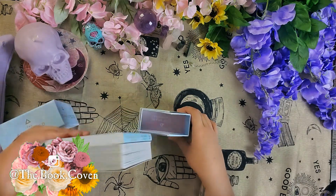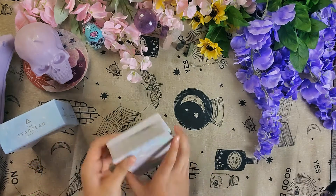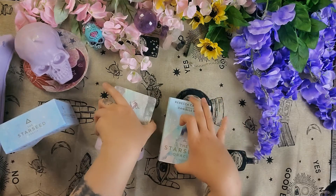The deck itself is super cool — look at this. It's triangular! How many triangular boxes do you get? It's a really neat, compact deck.